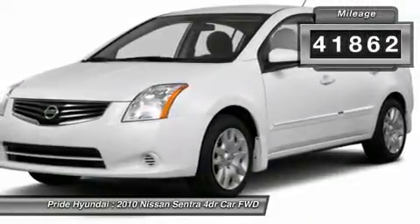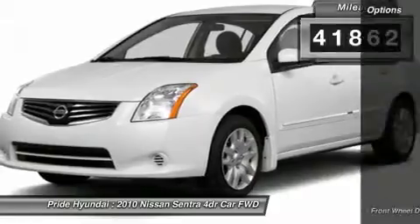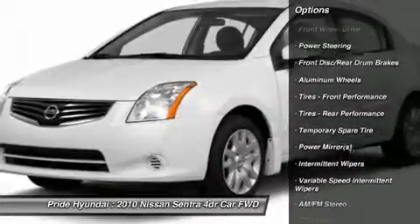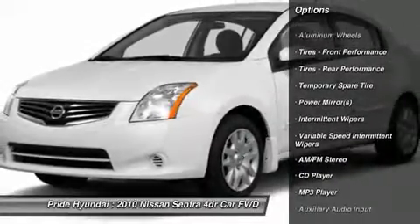This vehicle has less than 45,000 miles. Here are some of this vehicle's great options: stability control, anti-lock braking system, steering wheel audio controls, traction control.